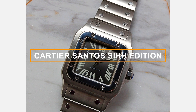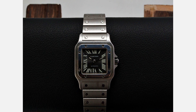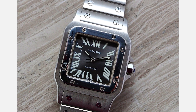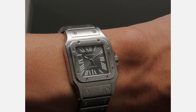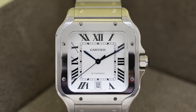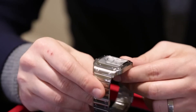Number 5: Cartier Santos SIHH Edition. Step into the world of elegance with the Cartier Santos SIHH Edition reference 2319, a true masterpiece that embodies the spirit of aviation and timeless sophistication. With its iconic square case in stainless steel, this Santos Edition pays tribute to the legendary pilot Alberto Santos Dumont. The classic blue dial with Roman numeral indices and signature blue sword-shaped hands exudes understated luxury, powered by a reliable automatic movement. Its limited edition status adds an air of exclusivity, making it a must-have for discerning collectors and watch enthusiasts alike.